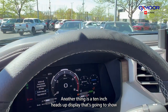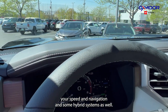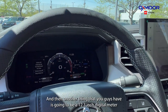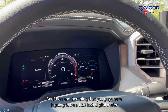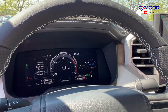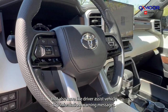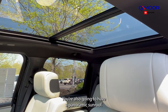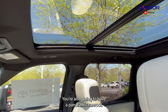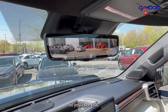Another feature is a 10-inch heads-up display that's going to show your speed, navigation, and some of the hybrid system info. You also have a 12.3-inch digital meter cluster that will show driver assist info, vehicle trip information, and warning messages — so a lot of screens in here. You're also going to have a panoramic sunroof and a digital rearview mirror.